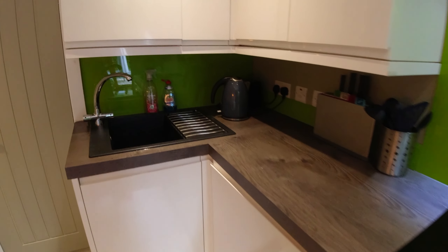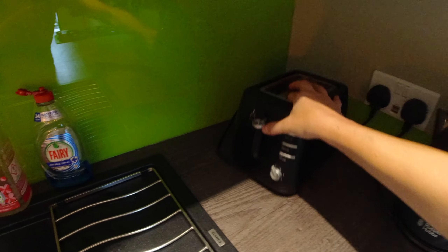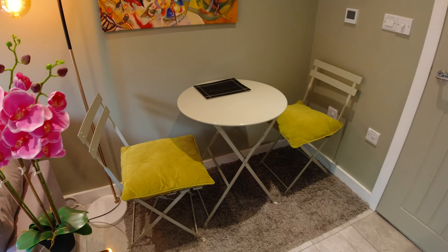The kitchen is compact but well equipped. We've got every single appliance you can think of, including a kettle and a toaster. There's also a small table.